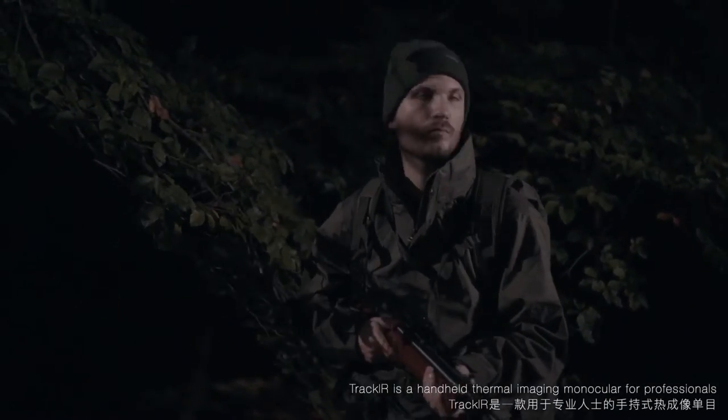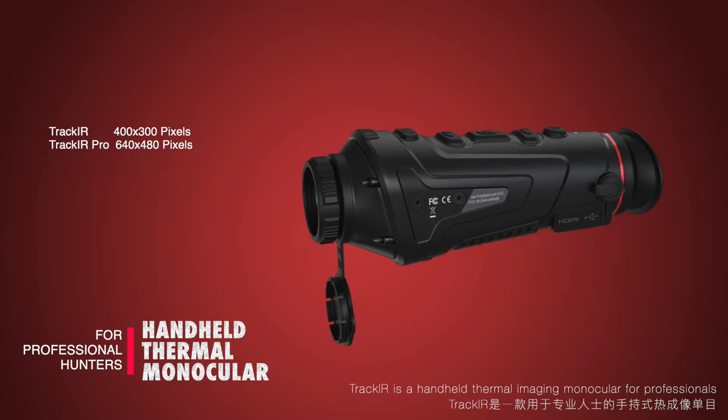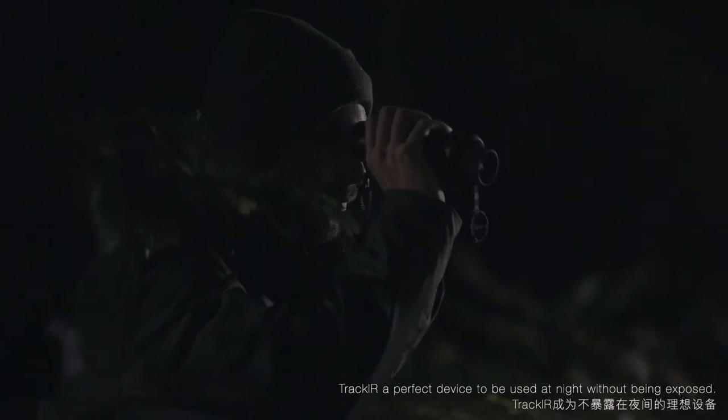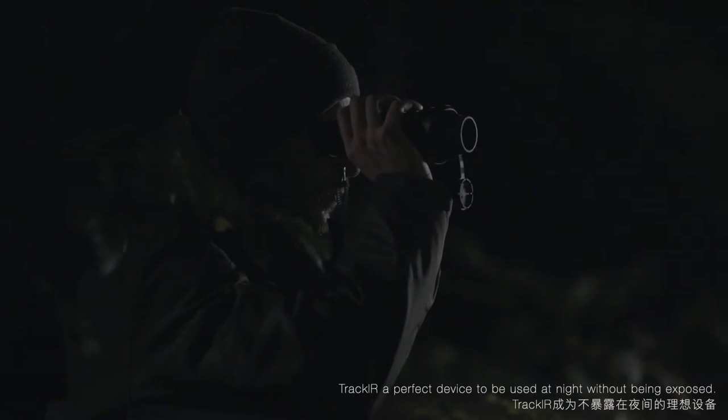TrackIR is a handheld thermal imaging monocular for professionals. Light leakage proof and super silence design makes TrackIR a perfect device to be used at night without being exposed.